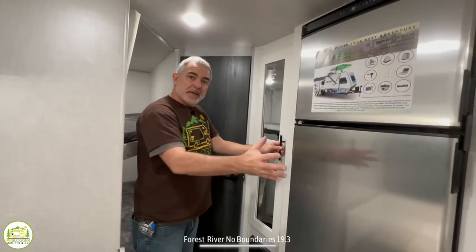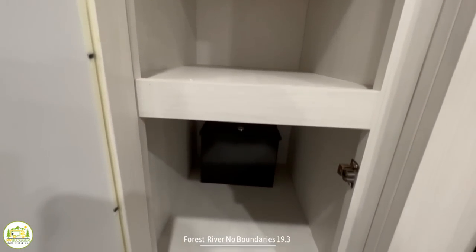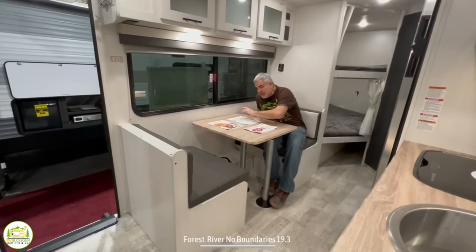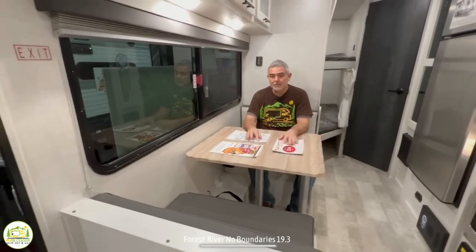Just past the refrigerator is a very large pantry cabinet with a mirrored door — so you can check yourself out before hitting the hiking trails. At the dinette table, honestly this can only really seat two people comfortably, even though you can sleep five in this camper. Since there are no slide outs, the dinette gets a little squished — but for two people, it's big enough.